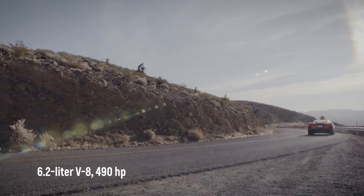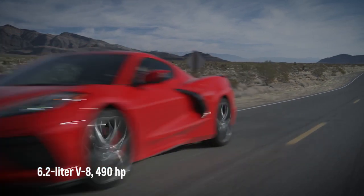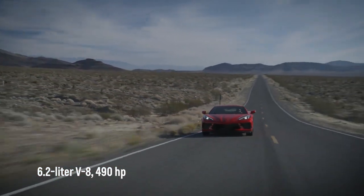Powering the Corvette Stingray is a 6.2-liter V8 engine making 490 horsepower. It can run from 0 to 60 miles per hour in 3 seconds.